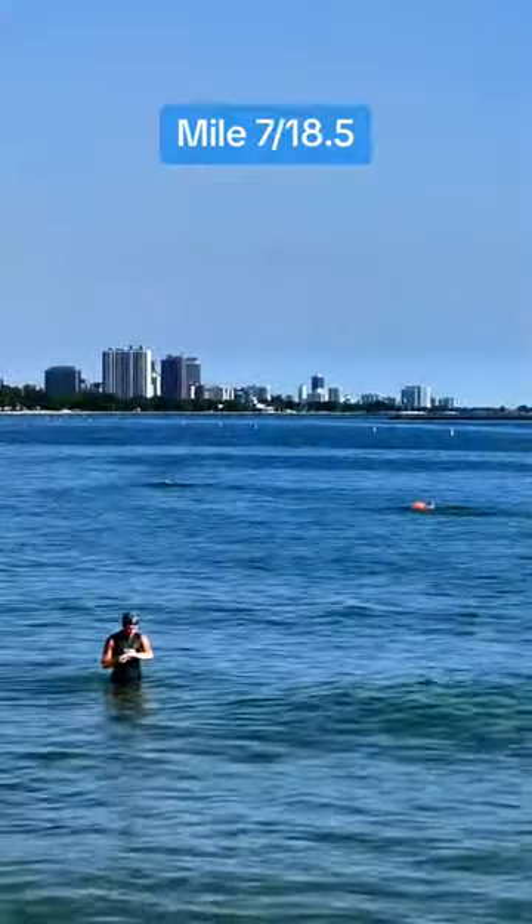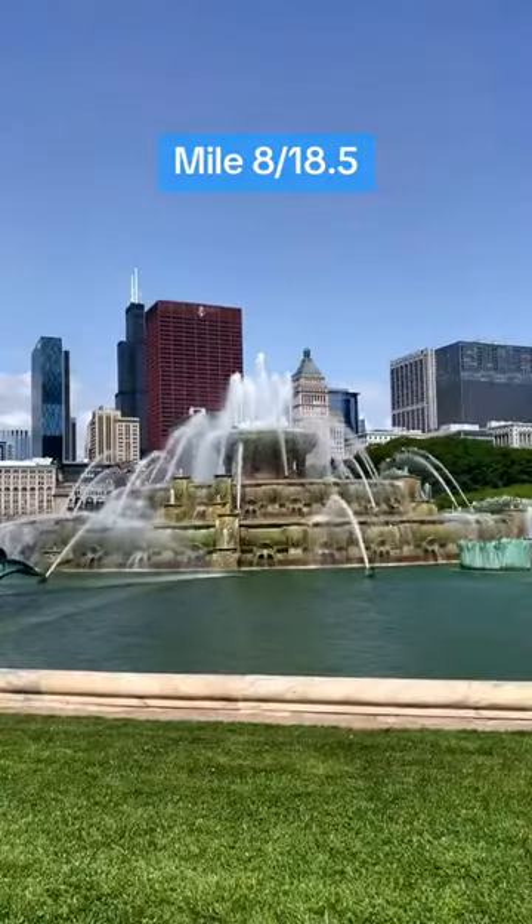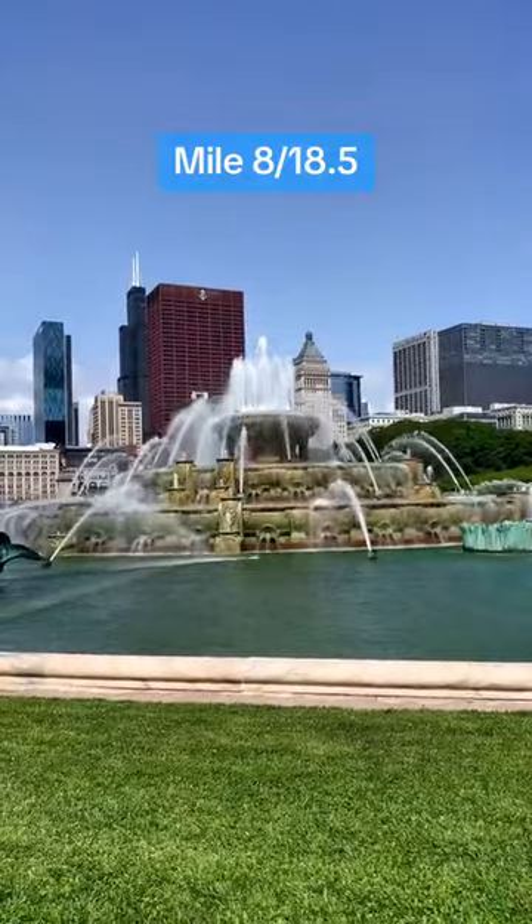At mile 7, there is the best lake swimming spot in the entire city: Oak Street Beach. At mile 8, we pass Buckingham Fountain, one of the largest fountains in the world, inspired by one of the fountains from the Palace of Versailles.